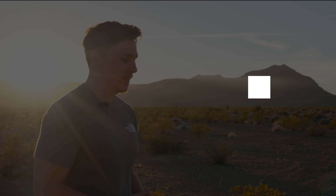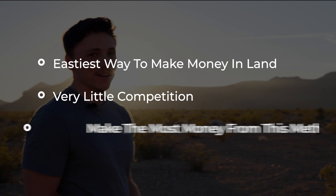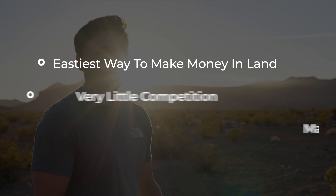The first and simplest way is to flip land, and that's what I do. The reason I do that is: one, it's the easiest; two, there's not a lot of competition; and three, you can make the most money. Flipping land is the same concept as flipping a house — you're buying it for less and selling it for more, and you might make some improvements, but basically it's just the arbitrage of that property.